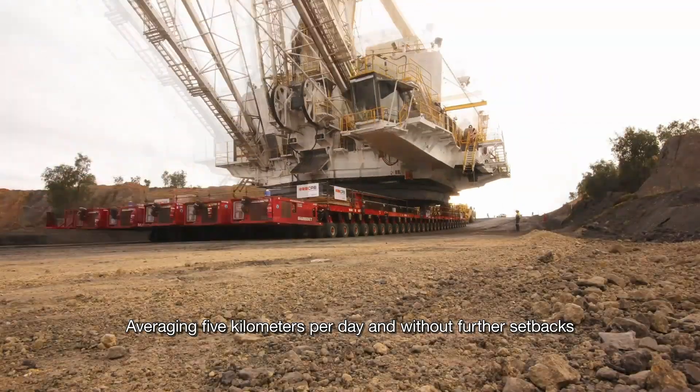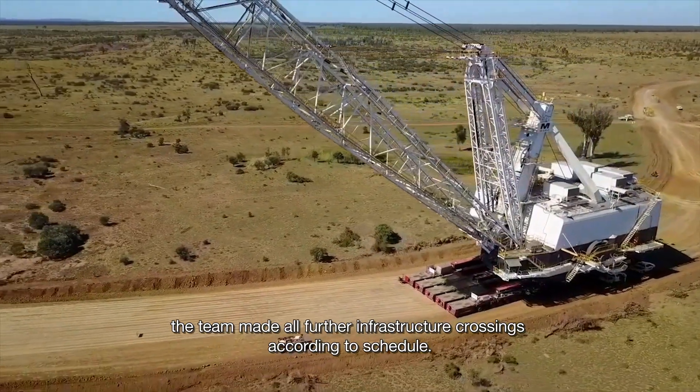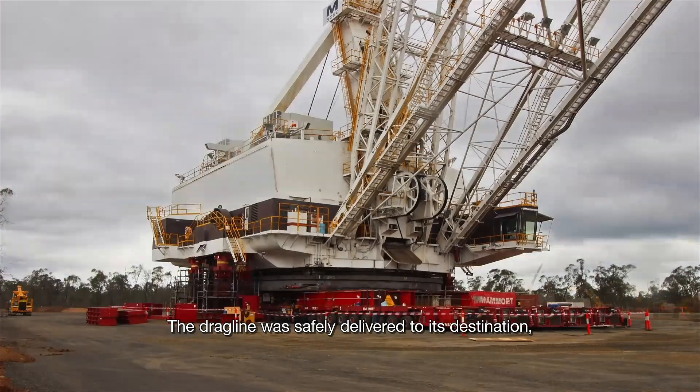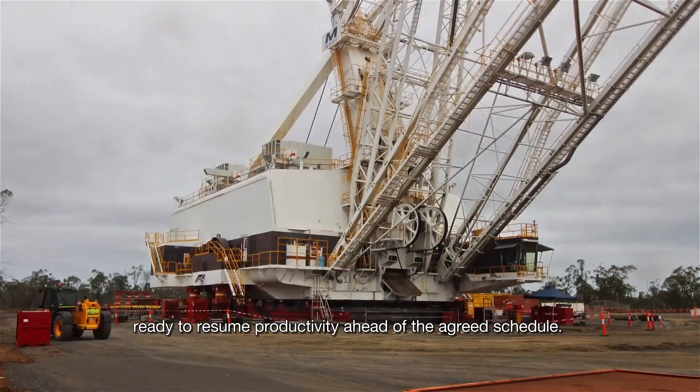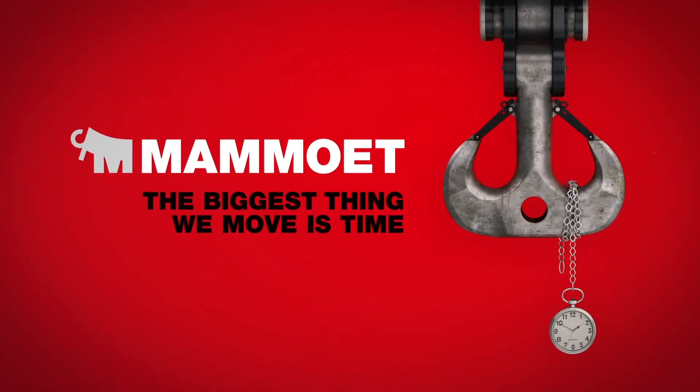Averaging five kilometers per day and without further setbacks, the team made all further infrastructure crossings according to schedule. The dragline was safely delivered to its destination, ready to resume productivity ahead of the agreed schedule. Mammut — the biggest thing we move is time.